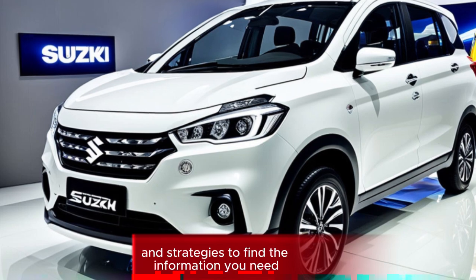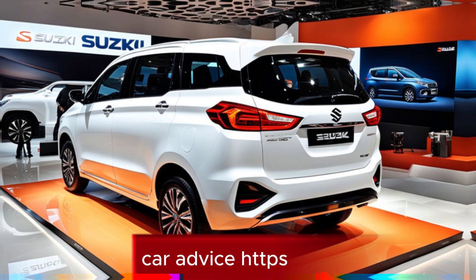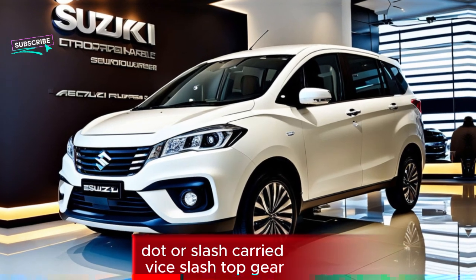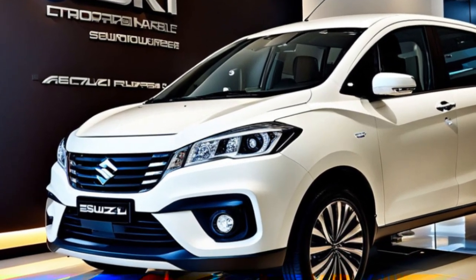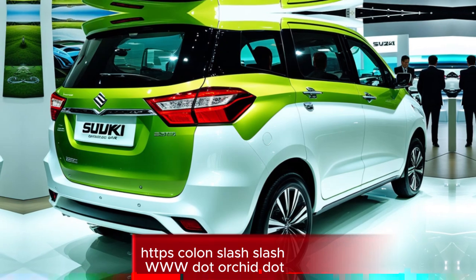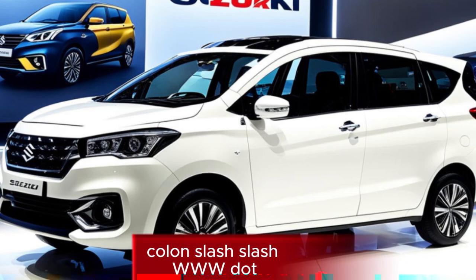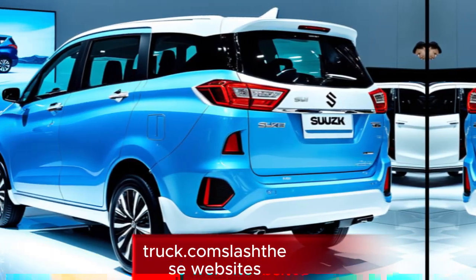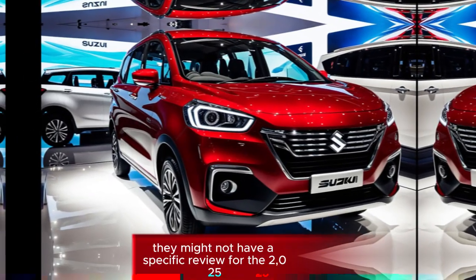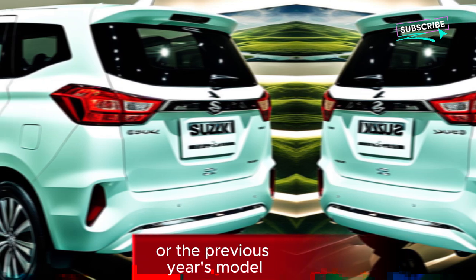I can provide you with some general sources and strategies to find the information you need. General automotive review websites like Car Advice and Top Gear often have comprehensive reviews of popular car models, including those from Suzuki. While they might not have a specific review for the 2025 GLX model, you can search for reviews of the Urtiga in general or the previous year's model.